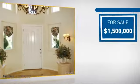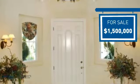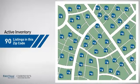Currently listed at $1.5 million, it offers an excellent value for the area. Wondering how it stacks up against the competition? There are now 90 homes on the market within this zip code.